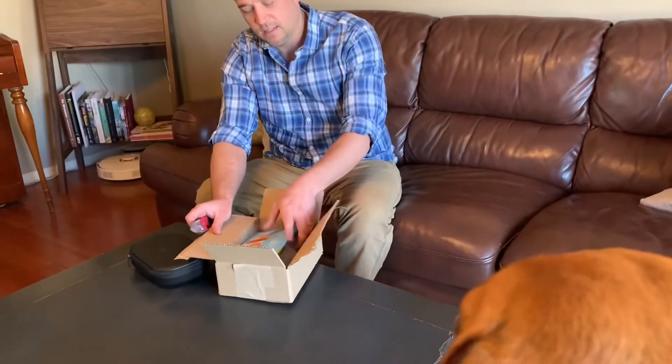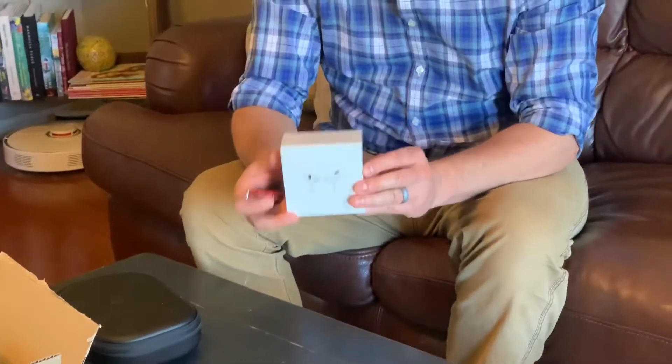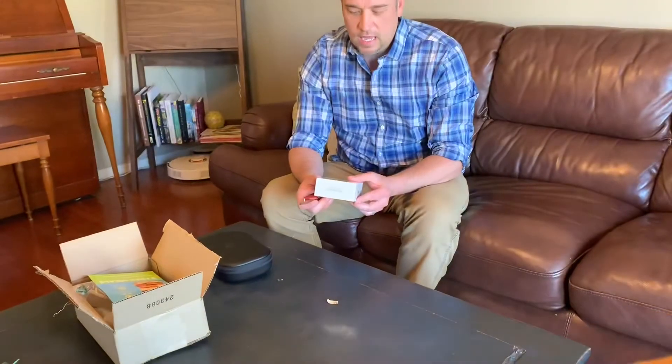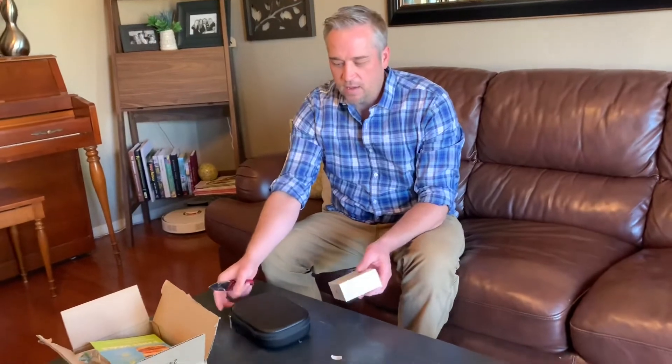So I started looking into some other alternatives and we're going to give these a shot. I got the AirPods Pros, hoping to find a sweet spot balance of comfort, functionality, and portability with active noise canceling. So this is kind of a report back.